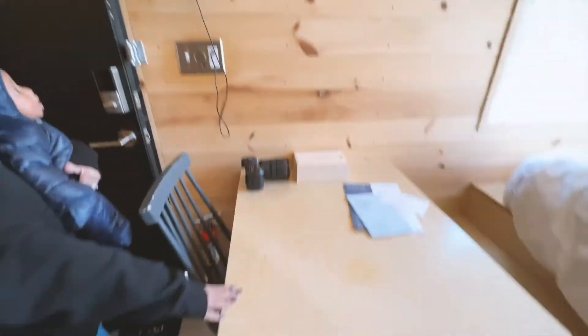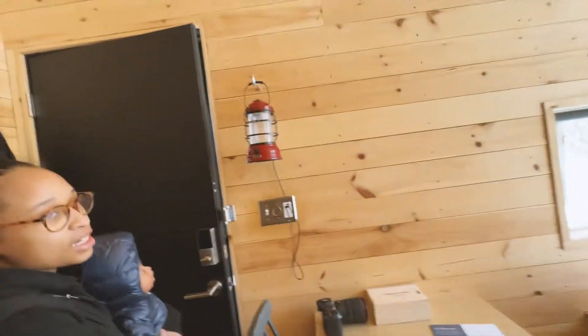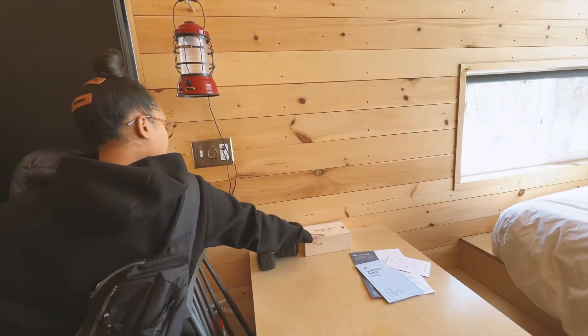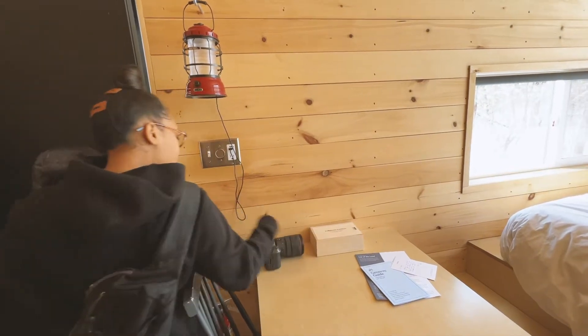This is the dining table. This is a lantern — if you decide to go for a walk, you can take that with you. They also have a cell phone lock box where you can just drop your cell phones and disconnect.